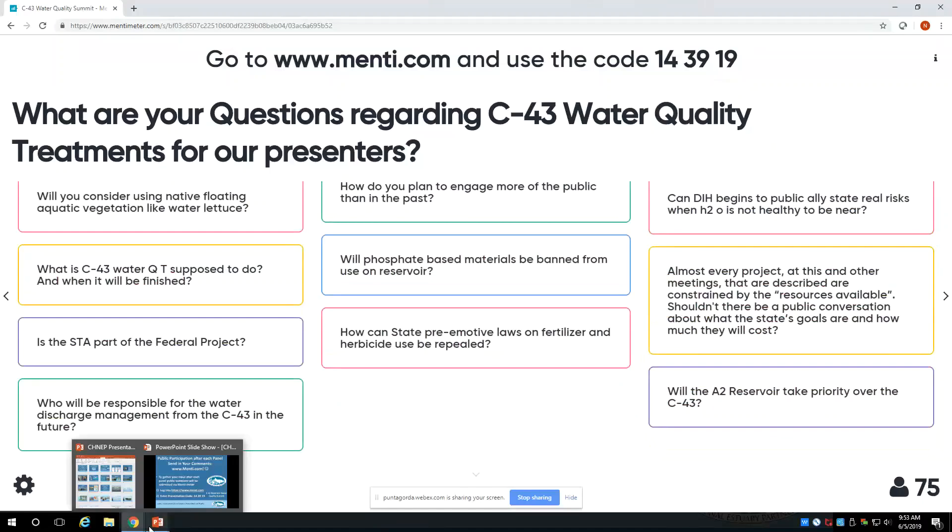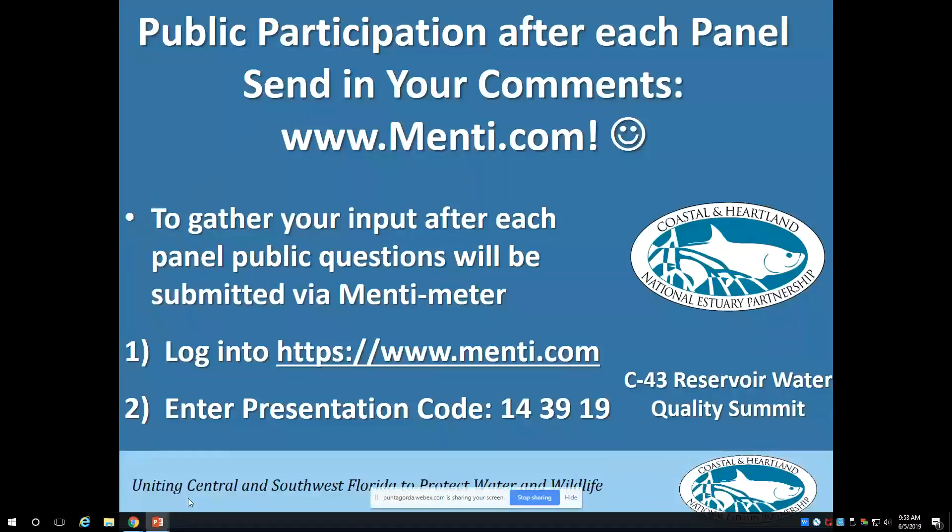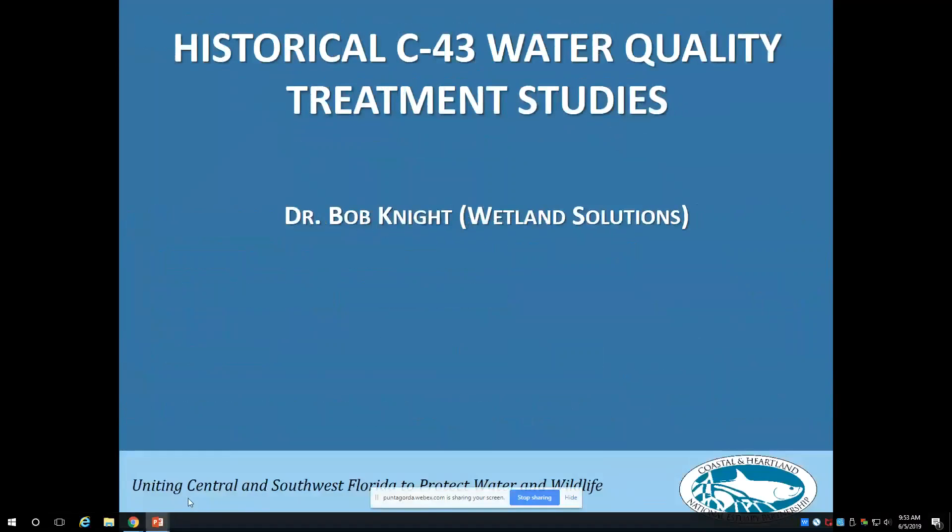While we're switching back here, I'd like to call up our next presenter, Dr. Bob Knight with Wetland Solutions. Dr. Knight, if you wouldn't mind introducing yourself.